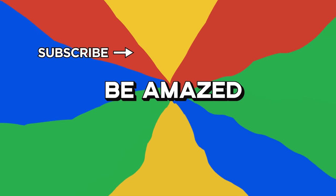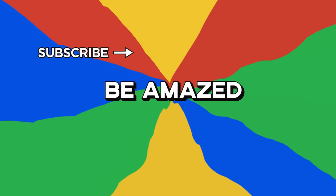Which of these terrible designs did you find the most uncomfortable? Let me know in the comments below, and thanks for watching!